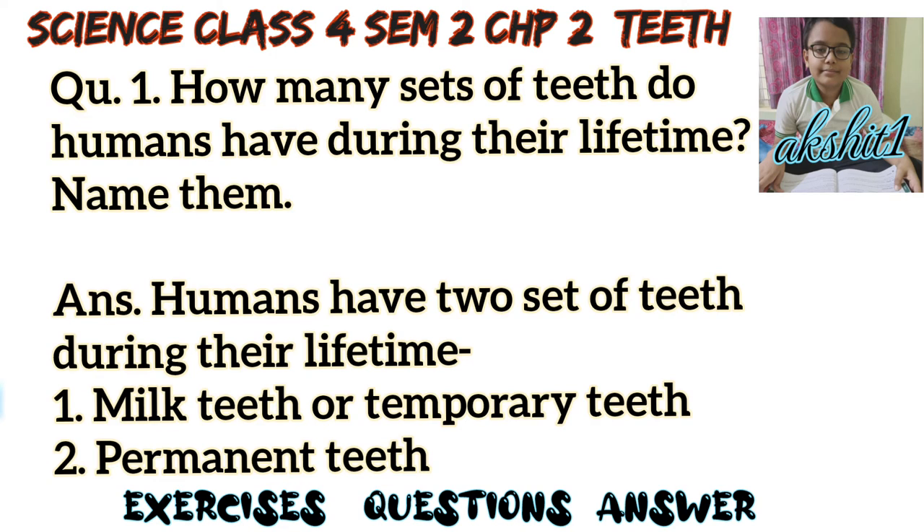Answer the following questions. Question number 1: How many sets of teeth do humans have during their lifetime? Name them. Answer: Humans have two sets of teeth during their lifetime — first, milk teeth or temporary teeth; second, permanent teeth.